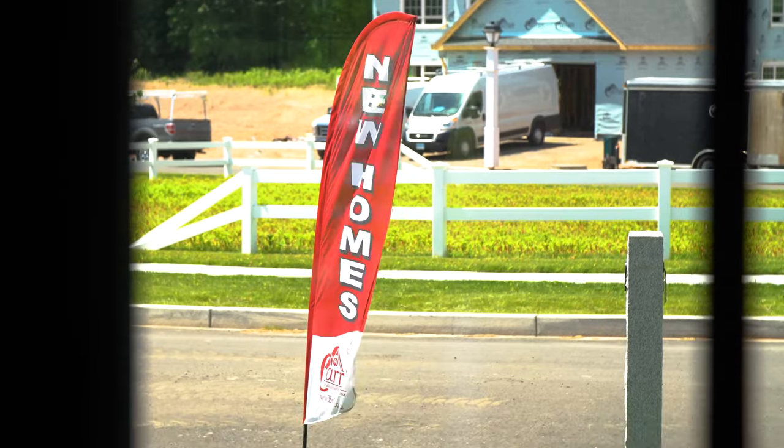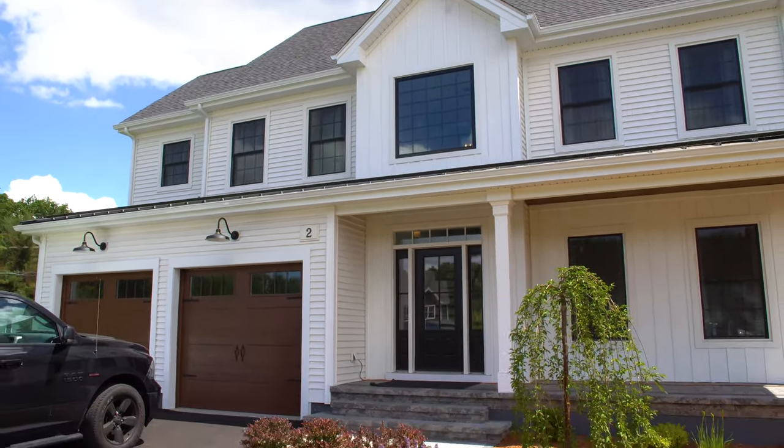I hope you've enjoyed this tour of our model home over at Arbor Meadows. I hope to see you soon — maybe you could live in this home, or you can custom build another one for yourself.